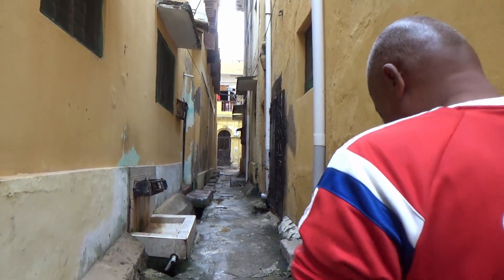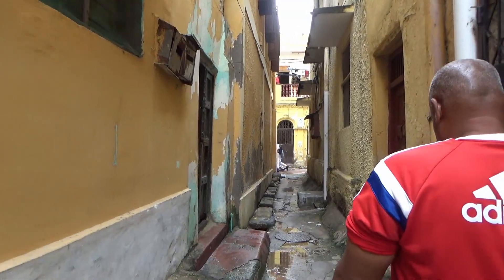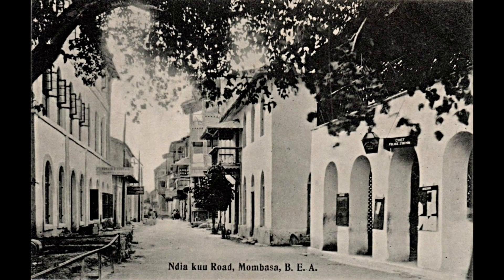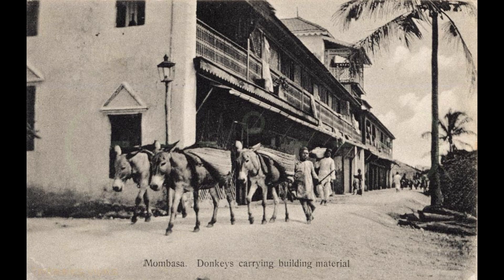Mombasa, being a strategic trading hub and administrative center, has a history of war and invasions. The winding nature of the streets is said to have confused invaders, providing no clear lines of sight and leaving them vulnerable to attack from practically any direction. The roads of Old Town are narrow and irregular — often barely two cars can fit side by side. But then again, these roads are not built for cars. They were built for people, pedestrians, and the occasional donkey cart.